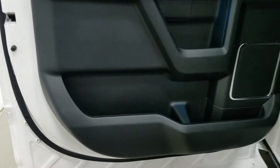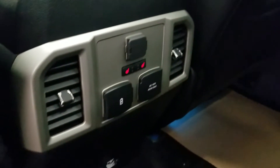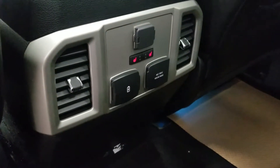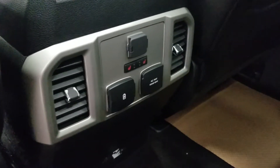Rear passengers can enjoy tons of door storage, ambient lighting, and power windows, as well as storage behind the driver and passenger seats. At the back of the center console there is a 12 volt adapter with dual USB ports and an AC outlet, as well as dual heated seats on the left and right side and a ventilation system to keep rear passengers comfortable.